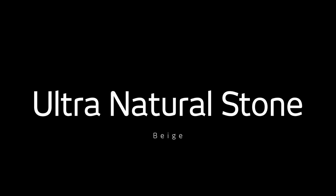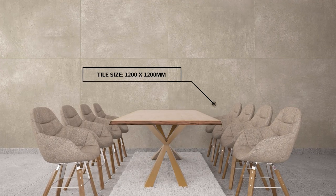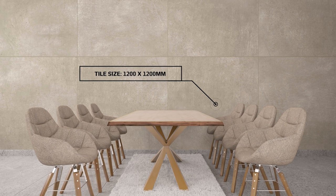This is Ultra Natural Stone, a rustic, matte-glazed, polished porcelain tile that brings bare-bone simplicity to homes and other spaces that prescribe to the design principle of less is more.